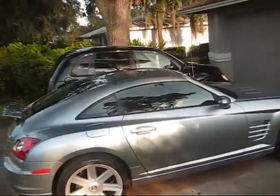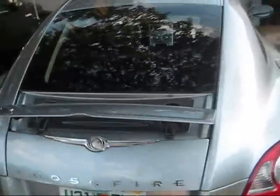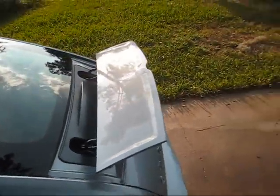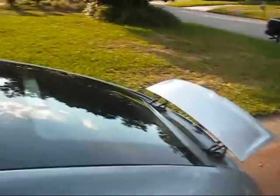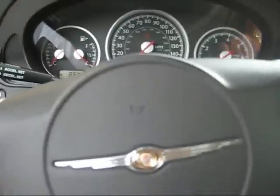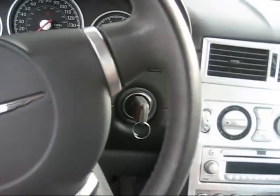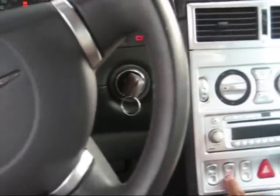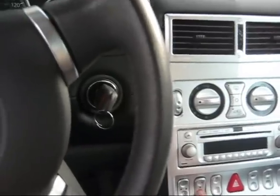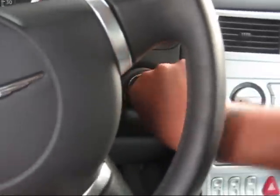There's the spoiler — you can see it's up now because I put it up. Like I said, it goes up at 50 miles an hour automatically, or you can just put it up manually. So let me know what you think. This video was inspired by Motown, because he did a video when he got his charger. Thanks for watching, and in honor of Motown, stay safe.